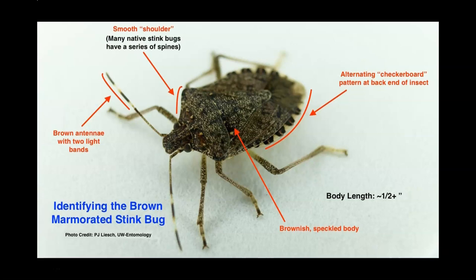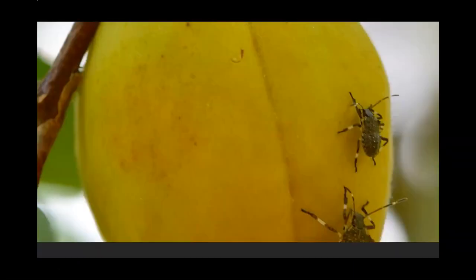Stink bugs feed on apples, peaches, berries, peppers, beans, and pecans.